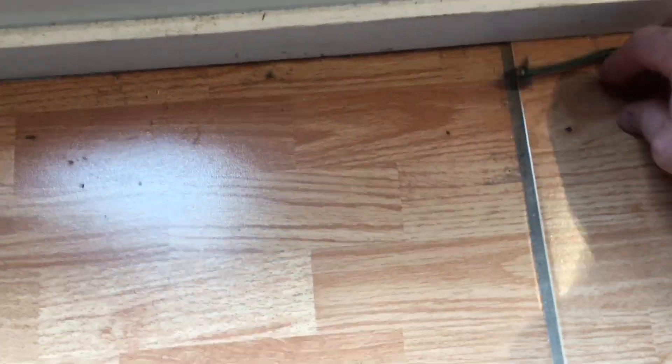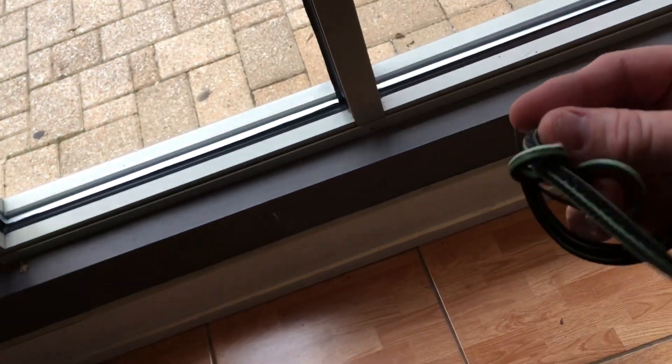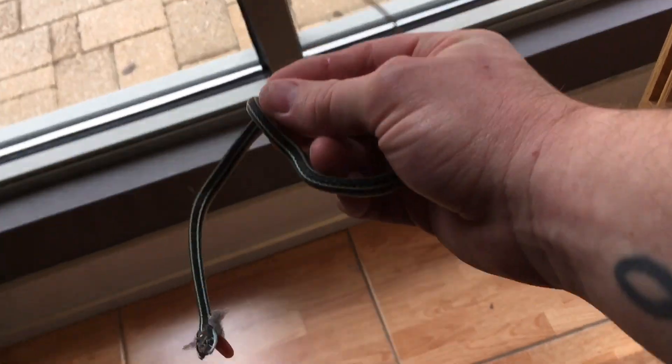We got called out for this little snake right here — it's a little ribbon snake. With everything going on, they said I had to disinfect everything I touch, so I just touched the snake for them. Good deal.